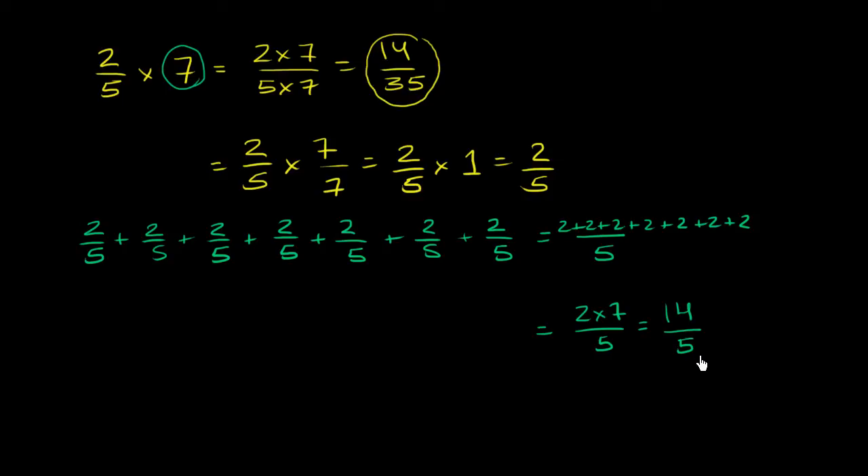14/5 is well over 1. Since 5 goes into 14 twice with a remainder of 4, that's 2 and 4/5 pies. A simpler way to multiply: 7 is the same as 7/1, so 2/5 times 7/1 means multiply the numerators (2 times 7 = 14) and the denominators (5 times 1 = 5), giving 14/5 — the same answer.